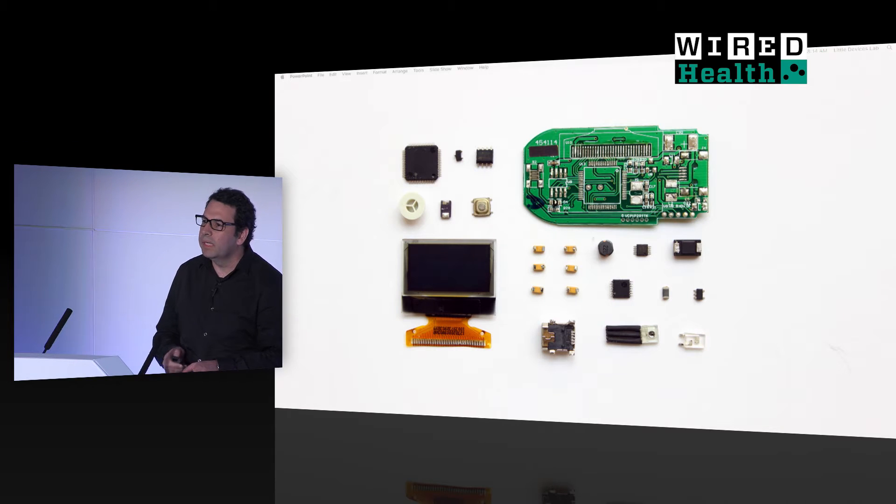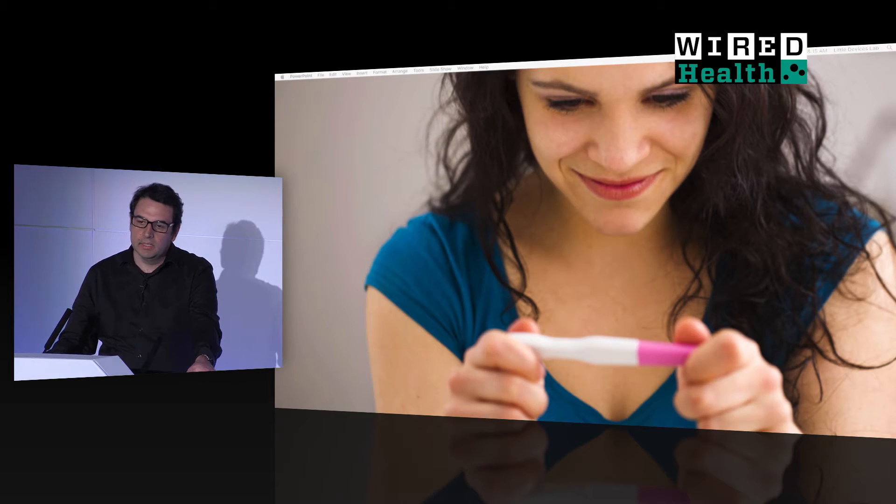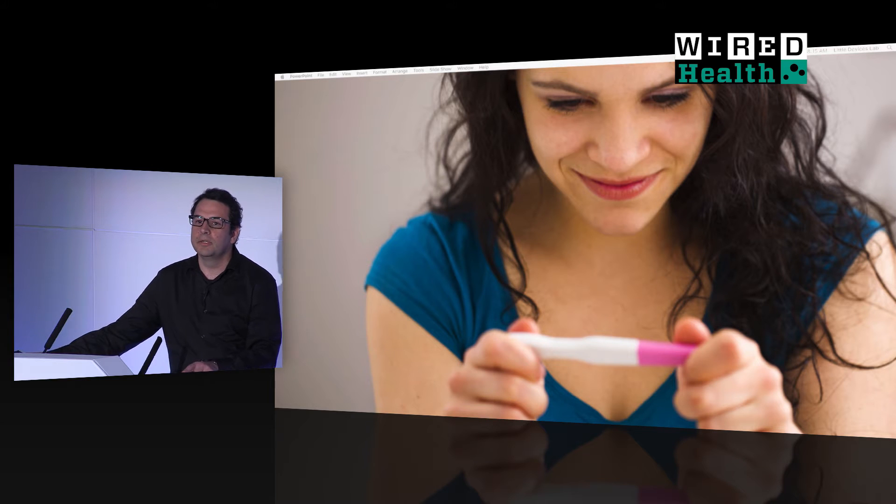Medical technology is anything but transparent. It's black box. It's housed in complex engineering designs that we don't understand, cloaked in housings. And the average patient, and the average researcher sometimes, and the average healthcare provider doesn't understand it. So when they look at something as simple as a pulse oximeter, very few people recognize that at the end of the day, the business end of everything is about three components — a couple of LEDs and a sensor.